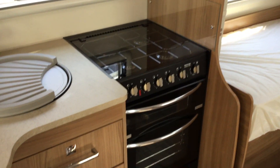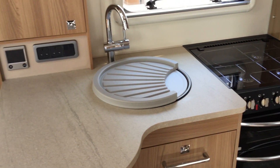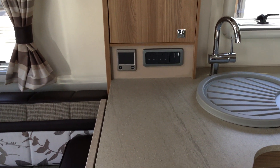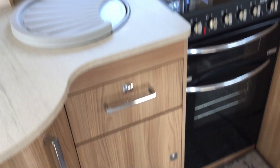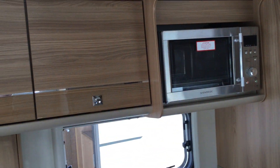You can see the oven, hob and grill there. You've got a three ring gas burner and electric hot plate, sink with mixer tap. There's an Aldi wet central heating panel there in front of us, storage below, a microwave fitted there, and more storage.